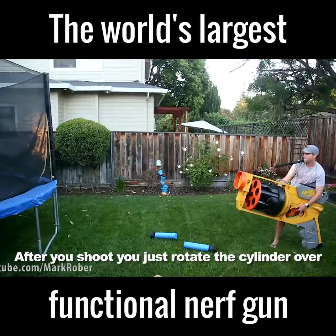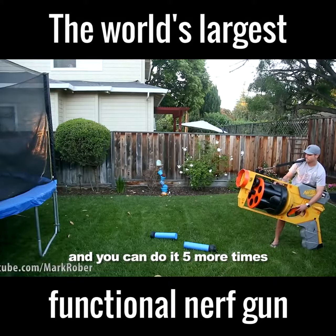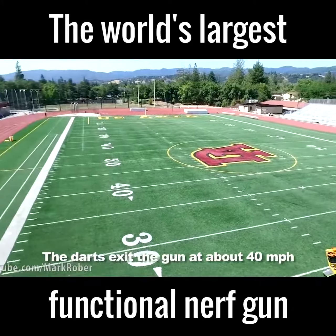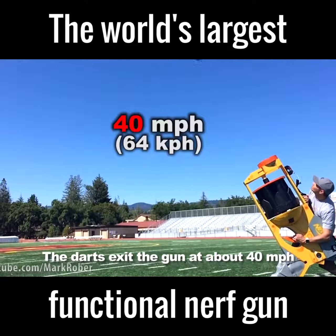After you shoot, you just rotate the cylinder over and you can do it five more times. The darts exit the gun at about 40 miles per hour.